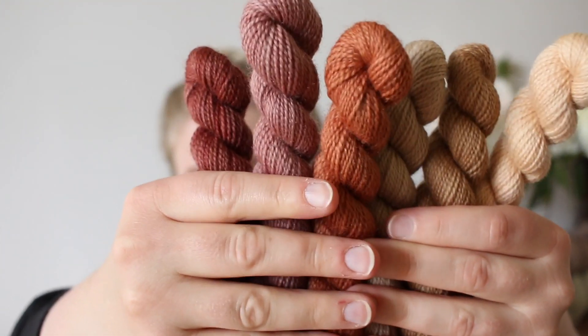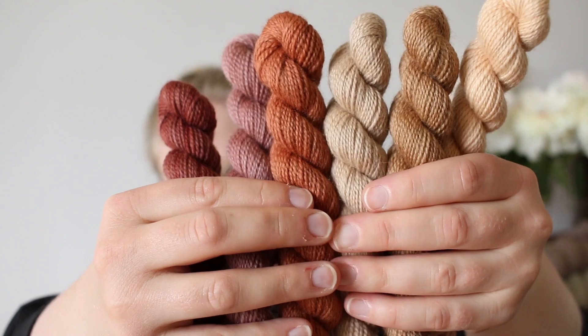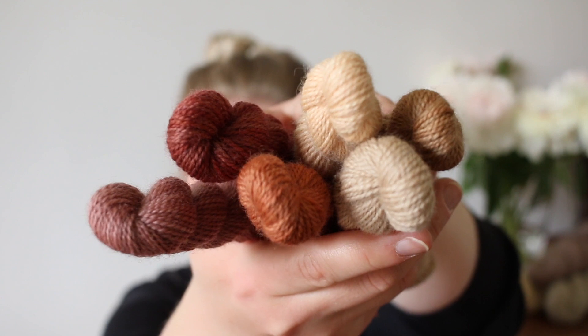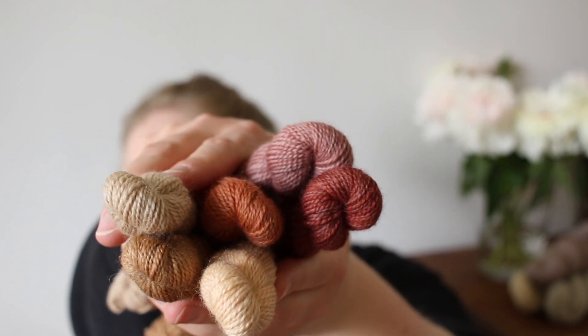Last but not least, we have a set that's inspired by the queen of the cut flowers — the rose. This is the Rose mini skein set. It's also the one I recently sneak-peeked on Instagram that you all really seemed to love. I think it's just so pretty with all the different pinks and some warmer tones in there.